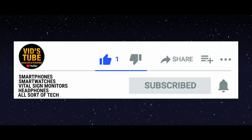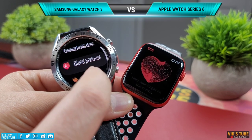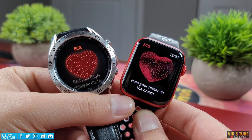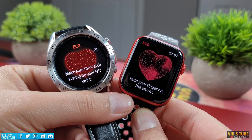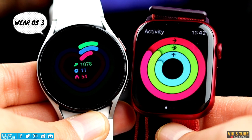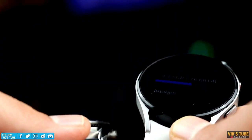Last year I did a video on Galaxy Watch 3 versus Apple Watch Series 6, which is linked at the end. That comparison made sense because Galaxy Watch 3 runs on Tizen OS, which is compatible with both iOS and Android. But with the Galaxy Watch 4 running on Google's latest Wear OS 3, there is no iOS support at the time of filming this video, and it seems like it isn't coming down the road either.